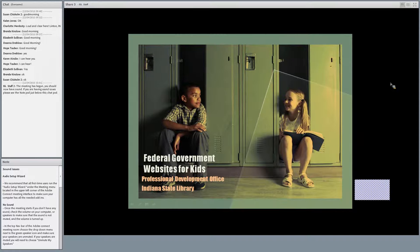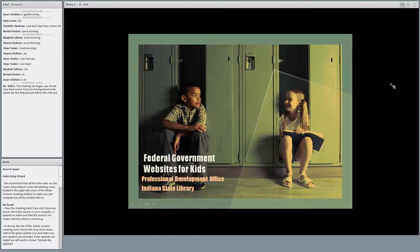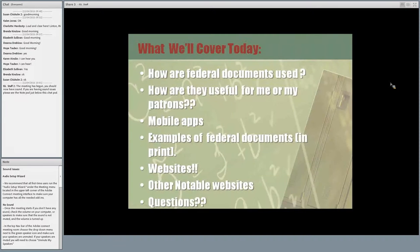Angela will be monitoring the chat box, so if you have any questions as we're going through the webinar, please enter them into the chat box, and we'll have time at the end for discussion and questions. Here's what we're going to cover today: how federal documents are used and how they're useful for your patrons. We'll discuss a few mobile apps, give examples of federal documents in print here at the Indiana State Library, talk about some websites, and then there will be time for questions.